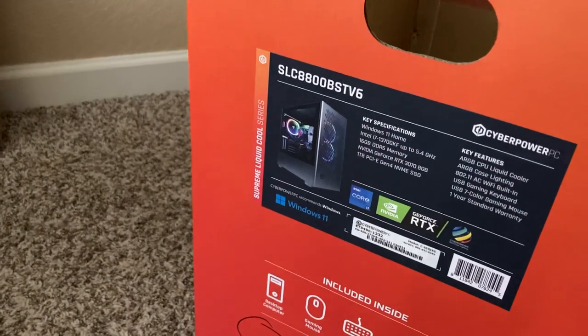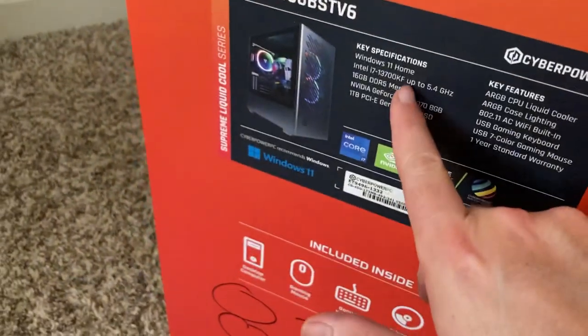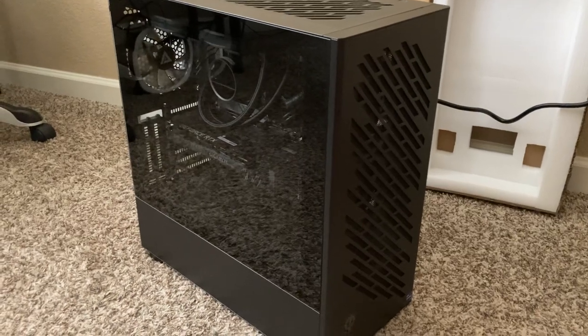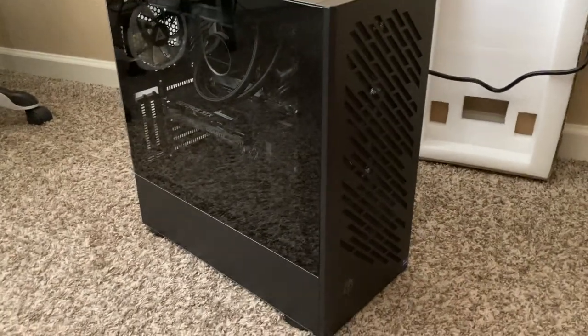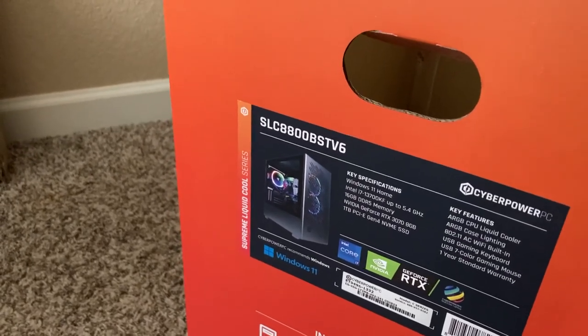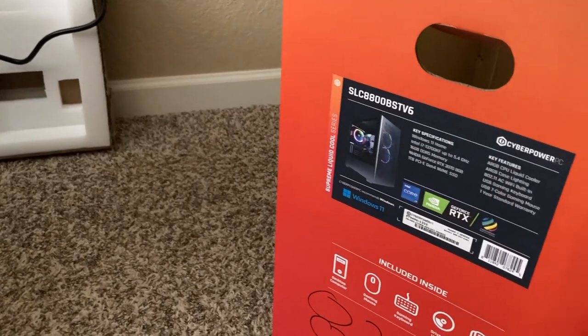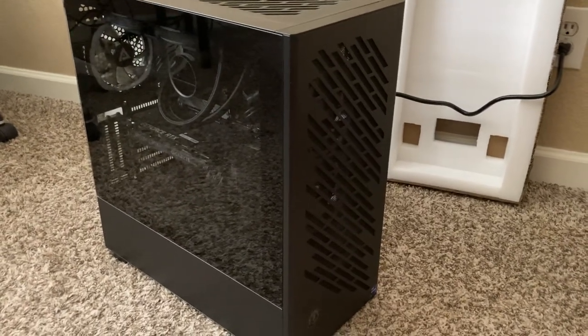One thing about pre-built is you get Windows 11 — people don't factor that in when they say 'just build your own.' Okay, go spend $130 on Windows. This has the Intel i7-13700KF up to 5.4 GHz. There was also one with the RTX 3070 paired with a 7700, which is actually quite good and probably what I should have gotten. But I love Intel — I live near Intel so I want to support the community. The RAM is 16 gigs of DDR5 at 5600 speed, but we'll get to the issue with that in a minute.